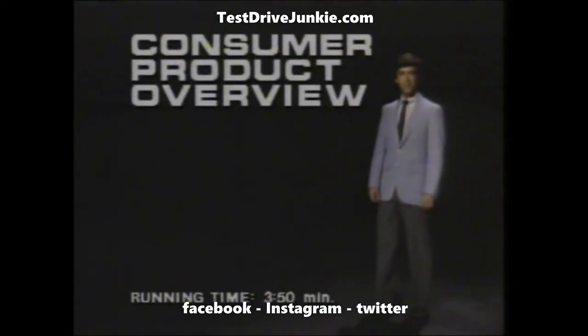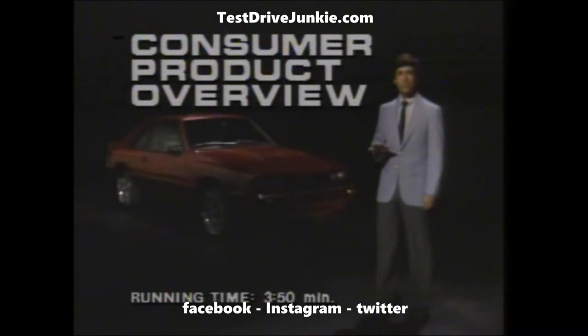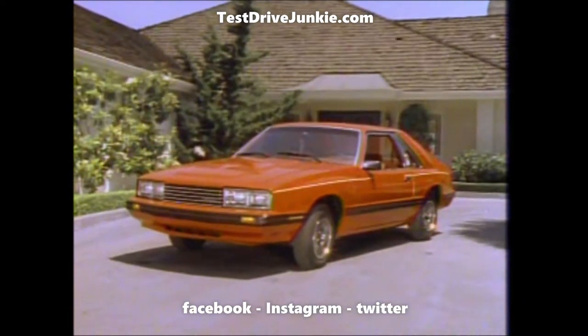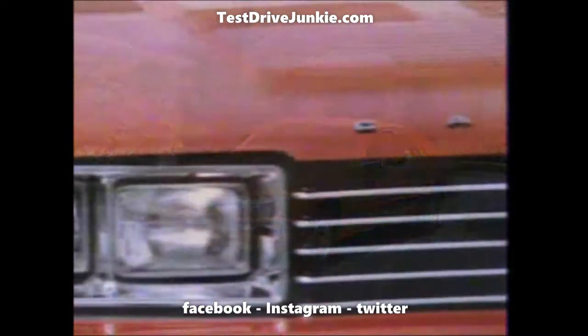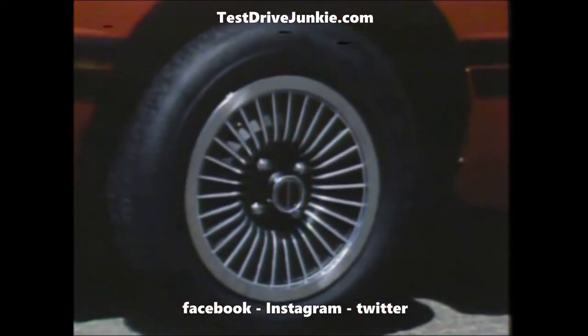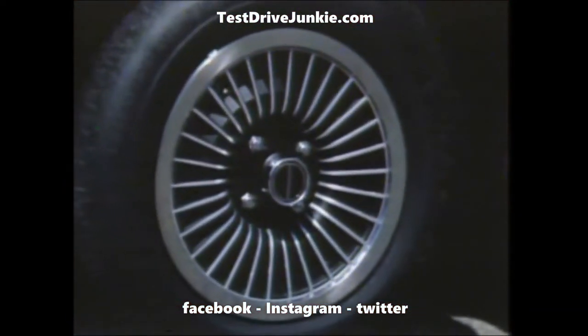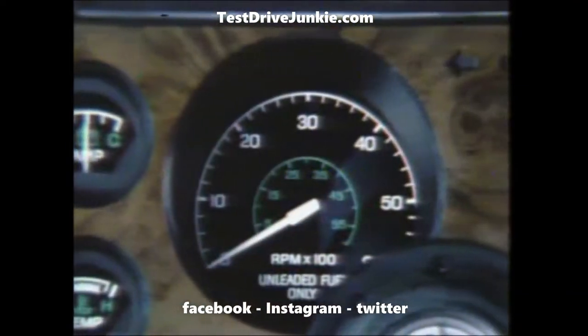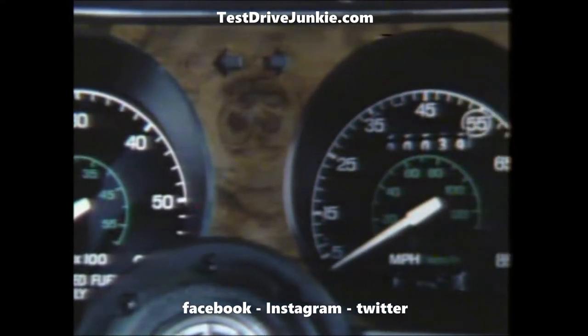The 1982 Capri — style, efficiency, excitement, and a whole lot more. The new standard Capri with features like high-intensity halogen headlamps, steel-belted radial tires, power front disc brakes, turbine wheel covers, strong styling accents, full instrumentation including tachometer.